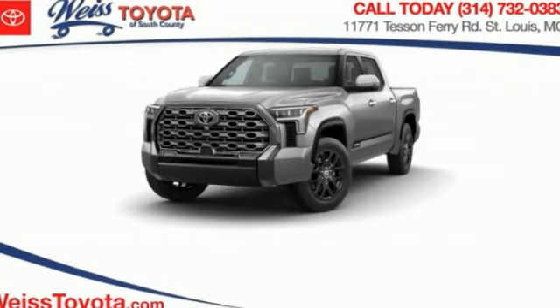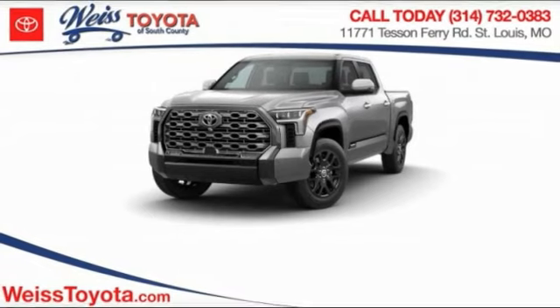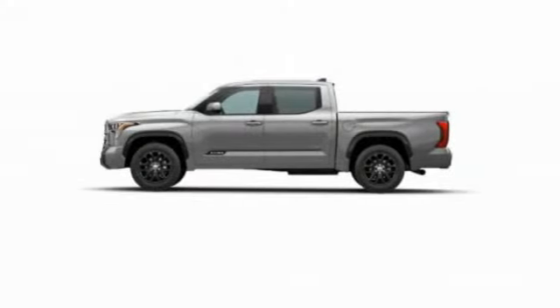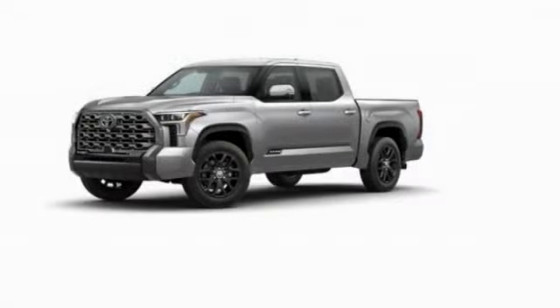Come test drive the 2023 Tundra. The Tundra has a number of unique features useful for those using it as a work truck, including extra large door handles, a deck rail system, and an integrated tow hitch.